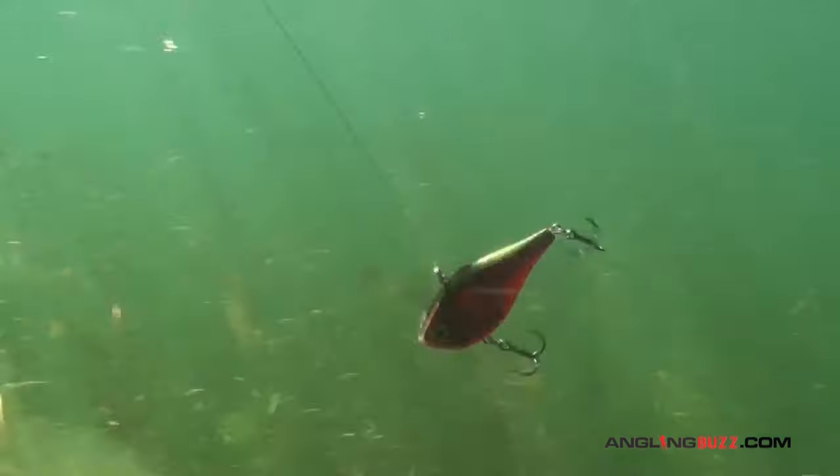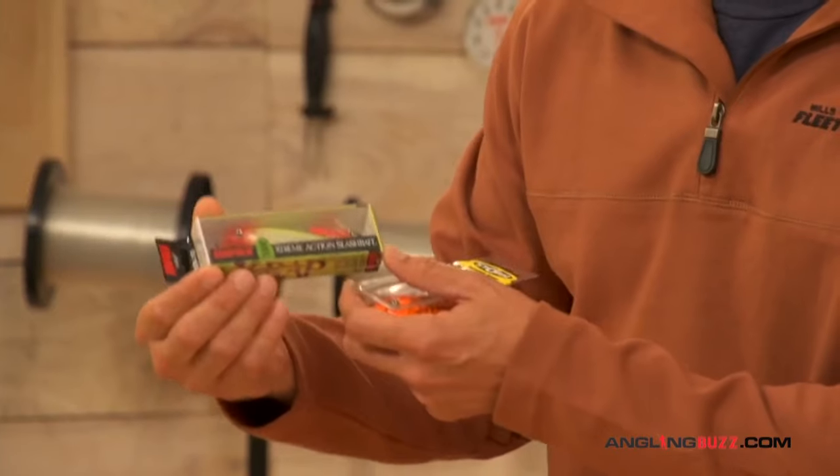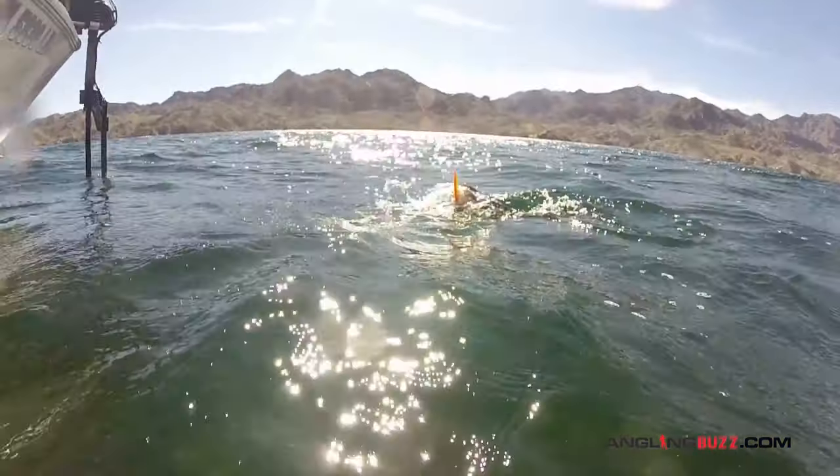Bright, loud colors to get those active biters. I had to include this — the X-Wrap by Rapala in the clown color. I throw a hot head and clown for two reasons: I can fish it fast, it's bright, it's loud, and fish bite it.